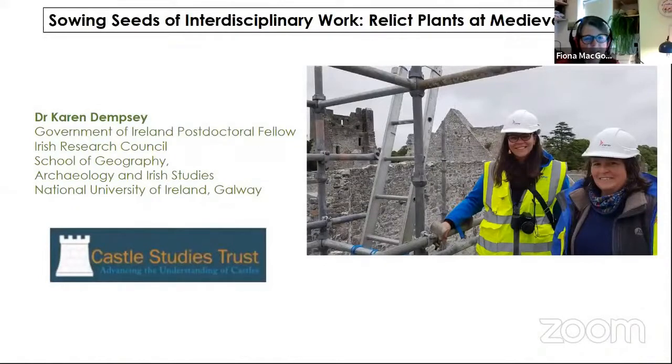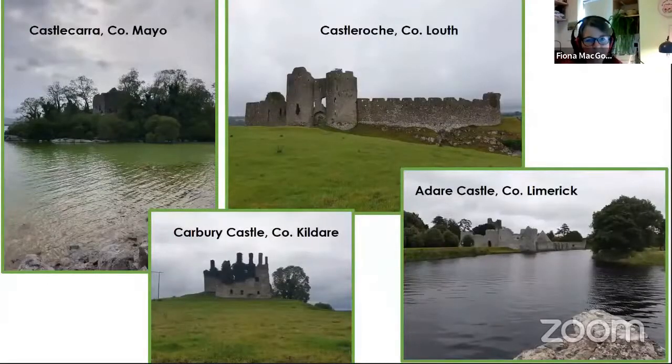Through the Lee Castle project I got to know Dr. Karen Dempsey, an archaeologist from Kildare. Finding those plants and the stories they could tell about medieval everyday life sparked her interest. She approached the Castle Studies Trust in the UK, and they funded a project for us to look at four castles in Ireland: Castle Cara in County Mayo, Castle Roach in County Louth, Adare Castle in County Limerick, and Carberry Castle in County Kildare.